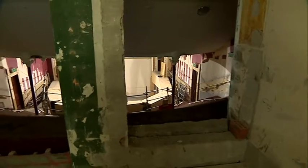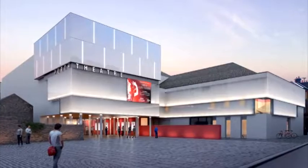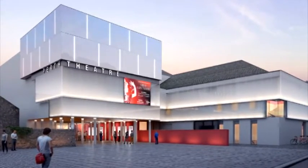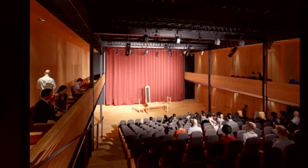The project to redevelop the art space in the heart of the city started last July and is due for completion in September next year. The new extension to the original auditorium will feature a 200-seat studio theatre, restaurant and bar.